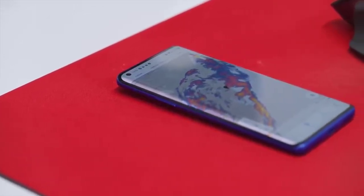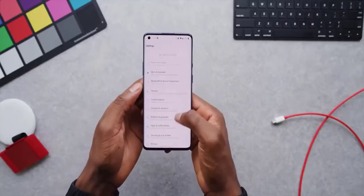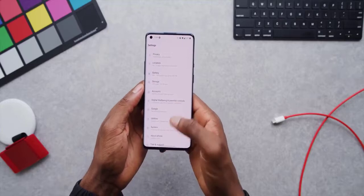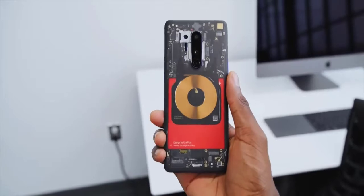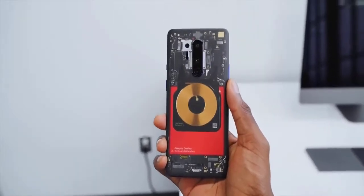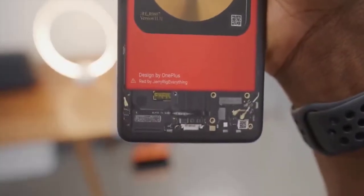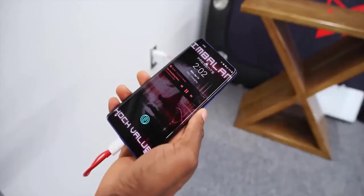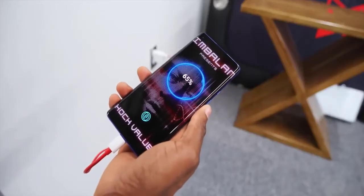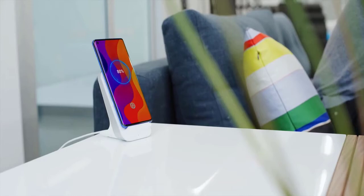All of the OnePlus 8 Pro's internal specs are high-end: Snapdragon 865, 8 or 12GB of LPDDR5 RAM, super-fast UFS 3.0 storage. The battery also gets an upgrade because on top of all that it's a 5G-capable phone with a 120Hz big display, so you get a 4,510mAh cell. OnePlus phones are known for fast charging — this is no exception. You still have their Warp Charge 30T, which comes in the box, and that gets you from zero to half battery in about 25 minutes.